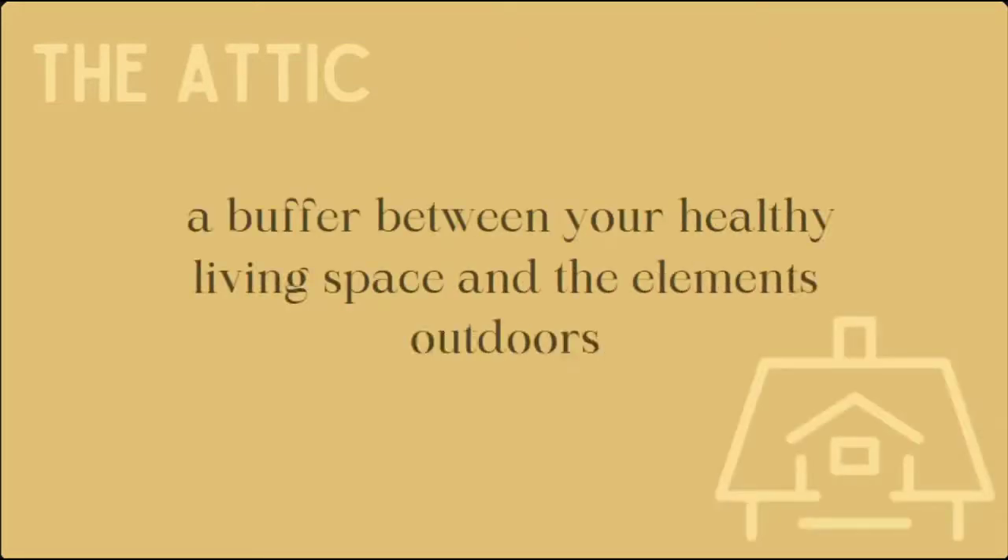The attic is probably the place in our home we skip out on visiting the most, unless there's something bringing you up there. Often it's dark with no lighting and not a great way to access the space, so it's understandable why we avoid it or forget about it altogether. But the good news is usually the attic has the least amount of maintenance that needs to be done compared to other areas around the house.